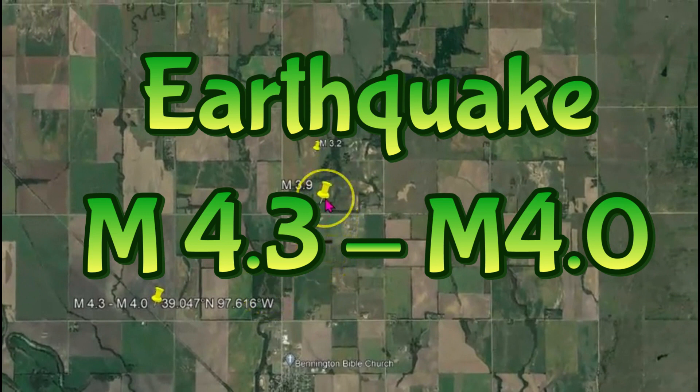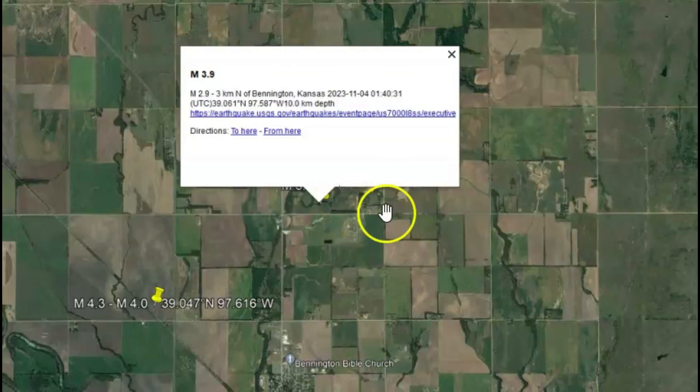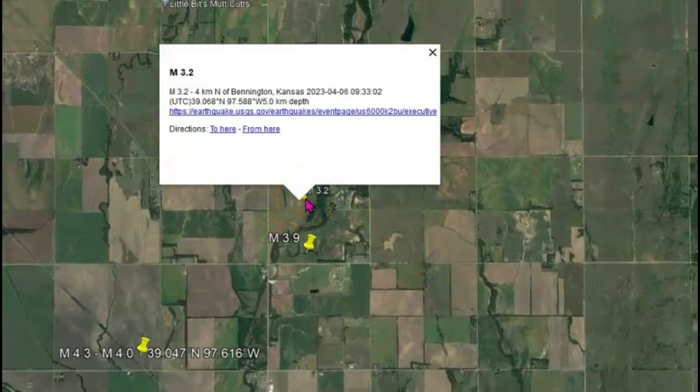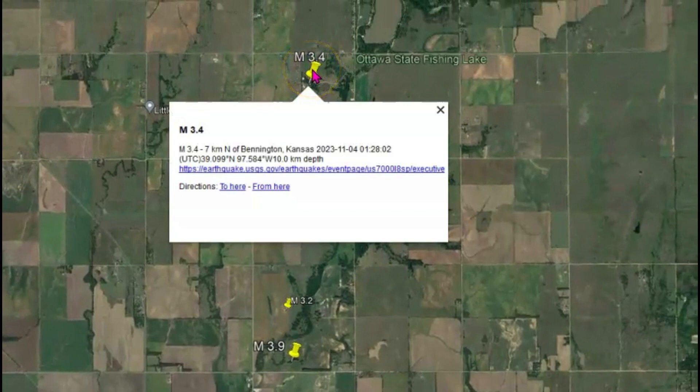There have been other earthquakes within this same location. Back on the 4th of this month, there was a 3.9. April 6th, there was a 3.2. And then on the 4th again this month, there was a magnitude 3.4.